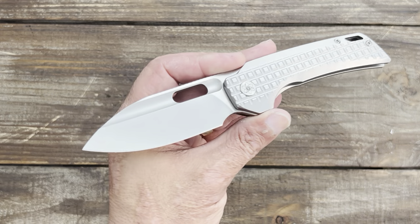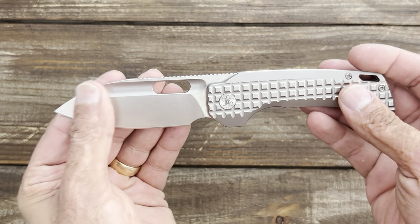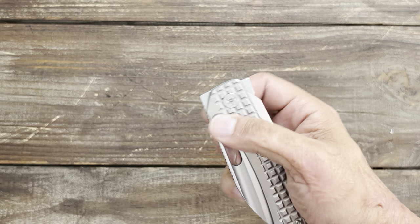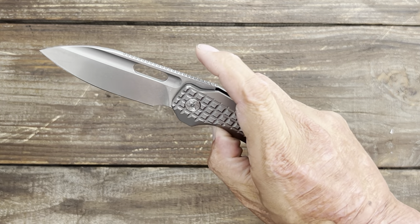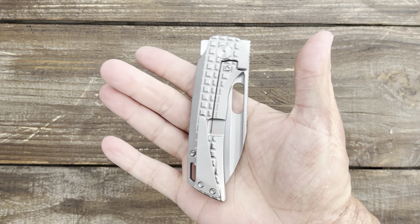Next up we have one coming from EMP EDC, and that is the Nimble X, three and a half inch, with that beautiful spear point blade. I absolutely love this knife. That frag pattern — I love the fact that there are multiple opening methods. It's comfortable in hand; you can top flip it if you want, or front flip it, but I never front flip it. Just a beautiful, easy-to-carry, very fidgety knife.